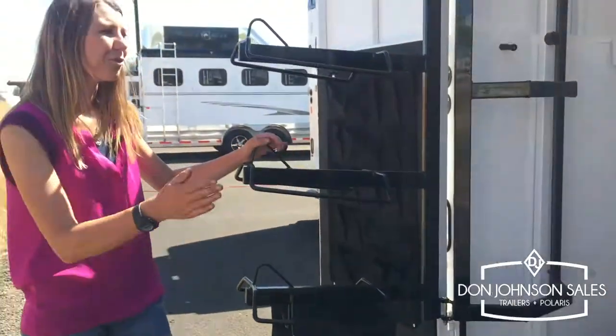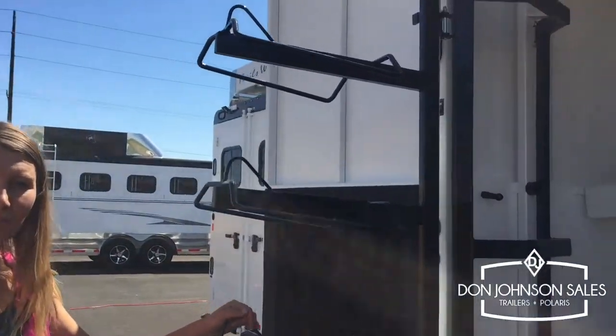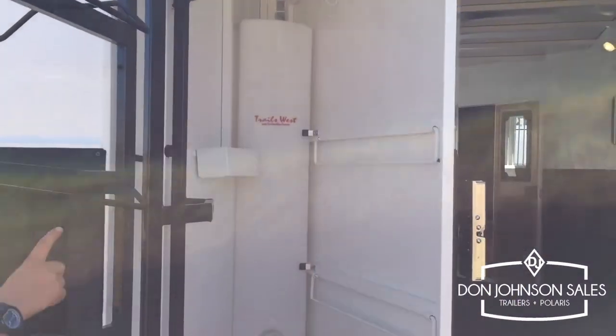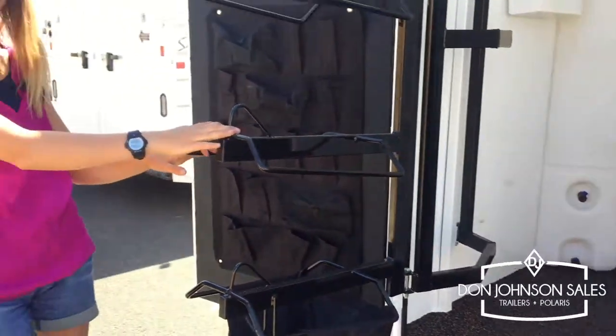For the tack room area we have a folding rear tack room with everything removable if you'd like to use the trailer for other purposes, with a water tank, blanket bars, bridal hooks, and a swing-out saddle rack.